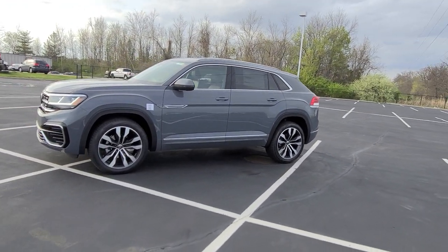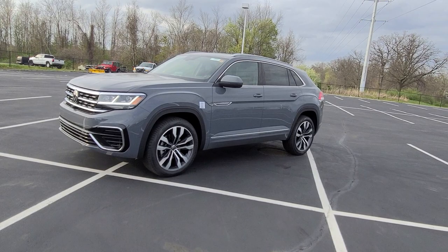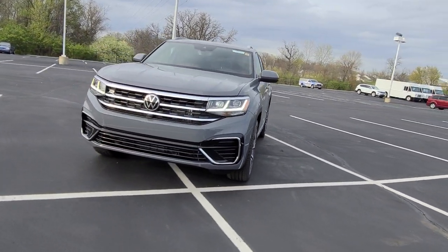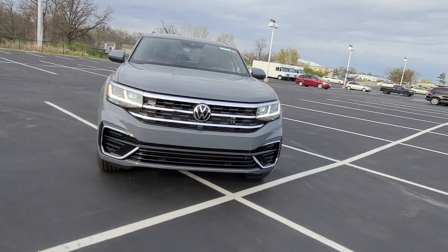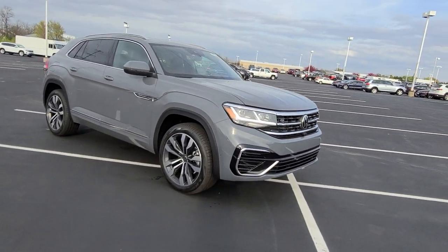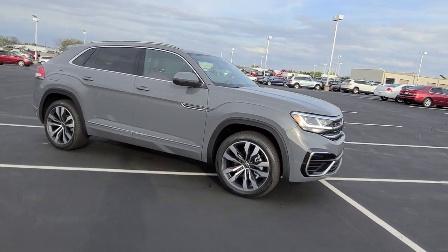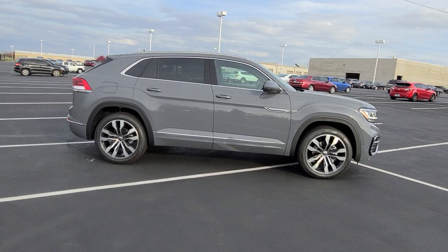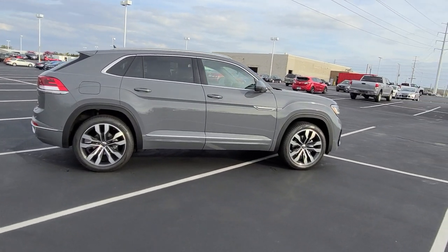Today I'm bringing you a 2022 Volkswagen Atlas Cross Sport SEL Premium R-Line 4Motion. This particular one is pure gray on the exterior with dark burgundy leather interior. It features LED headlights, LED running lights, and the much more aggressive R-Line front end with the larger air intakes and a splash of chrome and piano black.